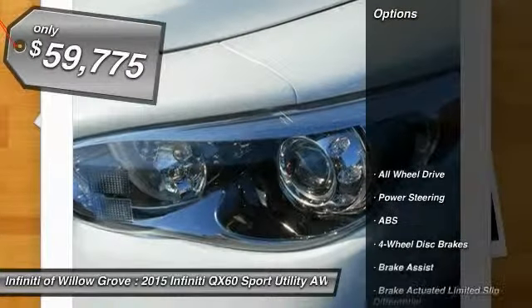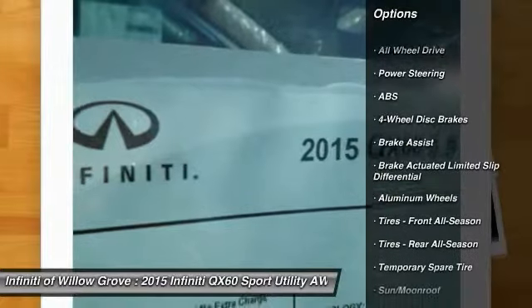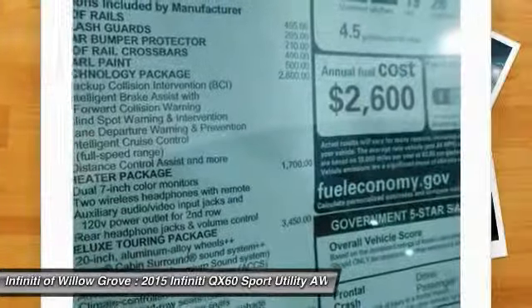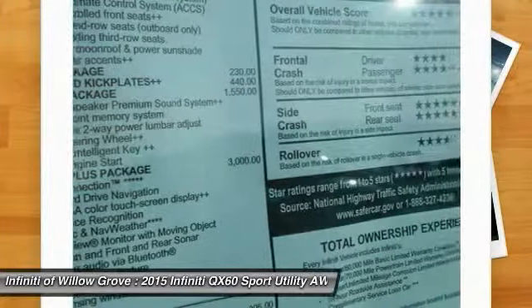So here are some of this vehicle's great options: traction control, keyless entry, steering wheel audio controls, power lift gate, all-wheel drive, anti-lock braking system, power passenger seat, stability control, backup camera, and moon roof.